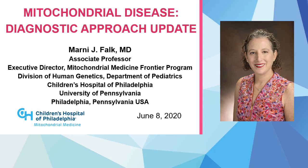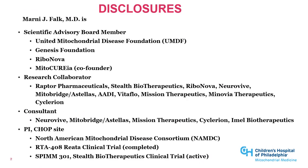Hello, my name is Dr. Marnie Falk. I am the Executive Director of the Mitochondrial Medicine Frontier Program and Associate Professor in the Division of Human Genetics in the Department of Pediatrics at Children's Hospital of Philadelphia. I am excited to talk with you this morning about mitochondrial disease, a diagnostic approach update.